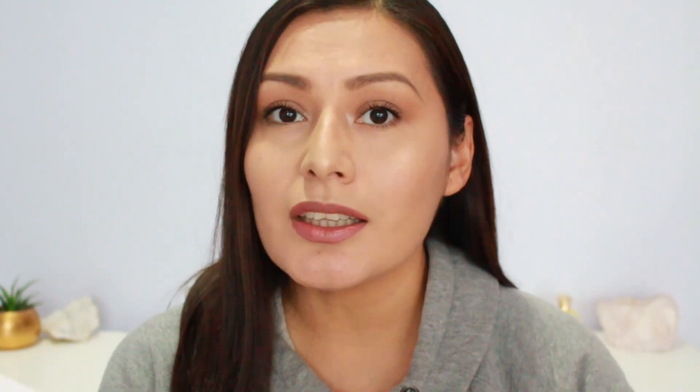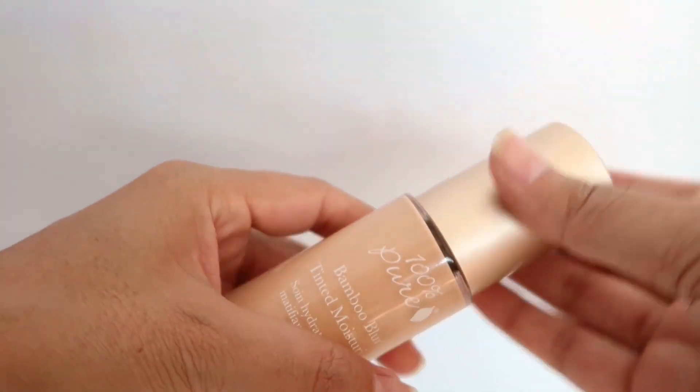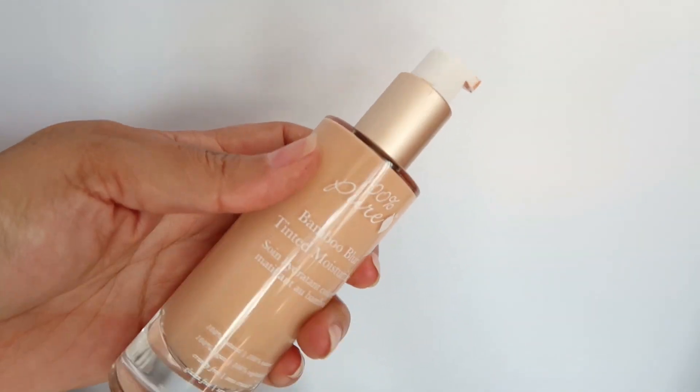So with that being said, let's get started. I'm starting off with the 100% Pure Bamboo Blur Tinted Moisturizer. This is what the packaging looks like — a really pretty sleek glass bottle, you can see right through it, with a golden cap and a pump. When this first released I was absolutely excited, so of course I went ahead and bought it. It was $45 and I got the color Peach Bisque, the same shade I use in their Healthy Skin Foundation. That foundation is one of my ultimate favorites. But Peach Bisque was just too dark.